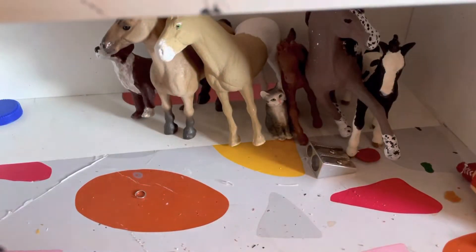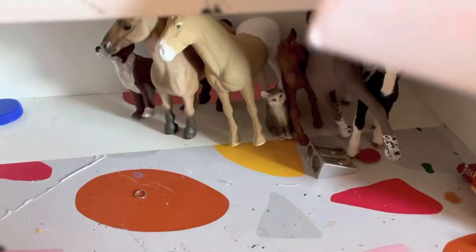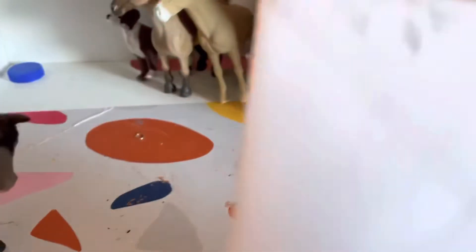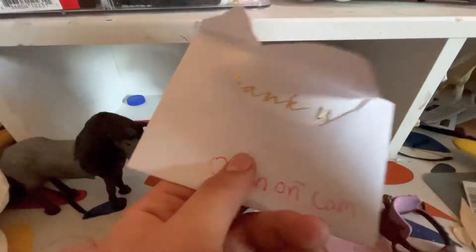Hi guys, today we're going to be opening this — it's from Sweet Oak Stables, and it says 'open on camera,' so we're going to be opening it. We got some help over here. Let's open it — oh, there we go.